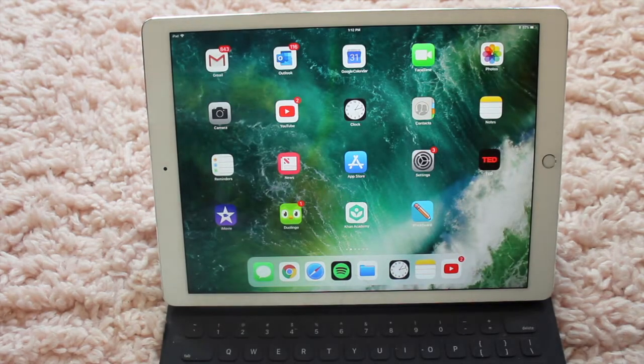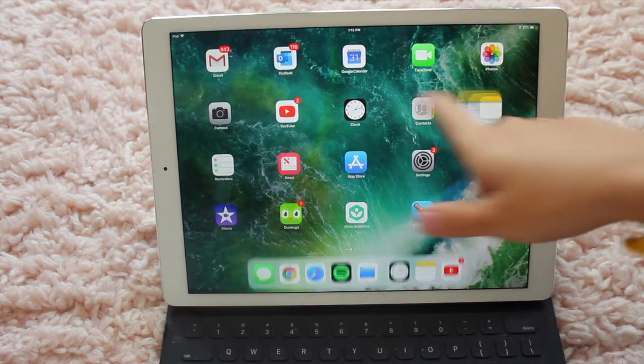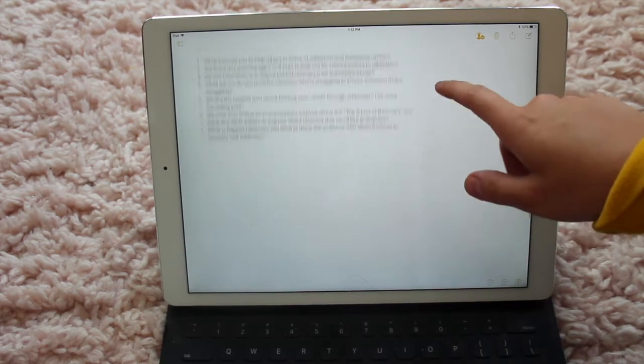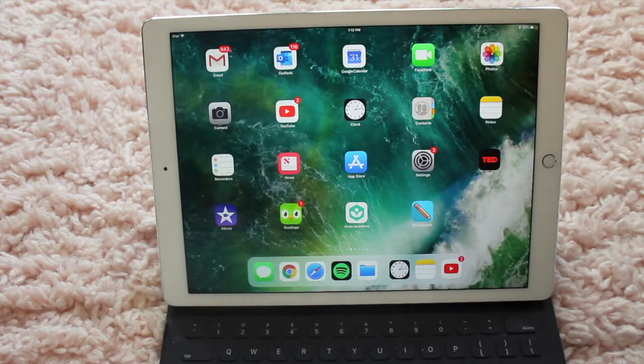I mostly use my iPad for podcasting as well. We post every single Monday — our Monday episodes are usually with a guest, and our Thursday bonus episodes are me and my co-host. I'll show you quickly — we just interviewed a therapist, so we share the document and add all the questions we had about substance abuse, recovery, and therapy. I like having it in Notes because it's really easy to follow.